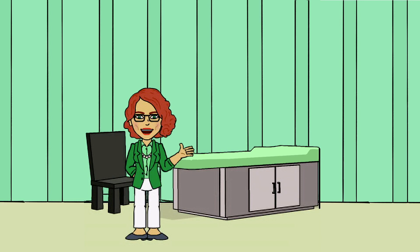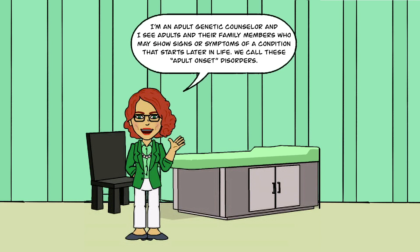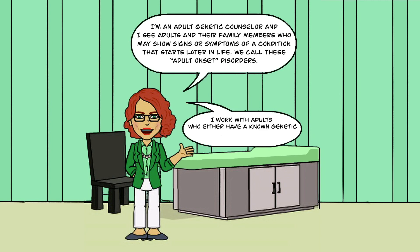I'm an adult genetic counselor and I see adults and their family members who may show signs or symptoms of a condition that starts later in life. We call these adult onset disorders. I work with adults who either have a known genetic condition or are looking for a diagnosis.